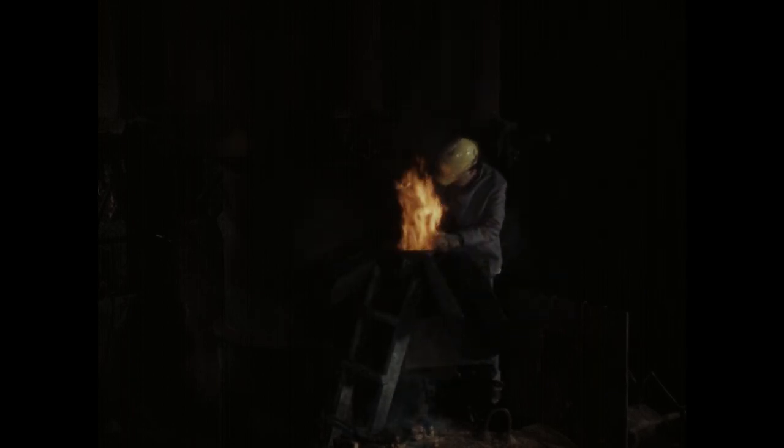Das Öffnen des Stichloches muss zügig gehen. Manchmal kommt das Eisen so plötzlich und schnell, dass es überfließt und herumspritzt.